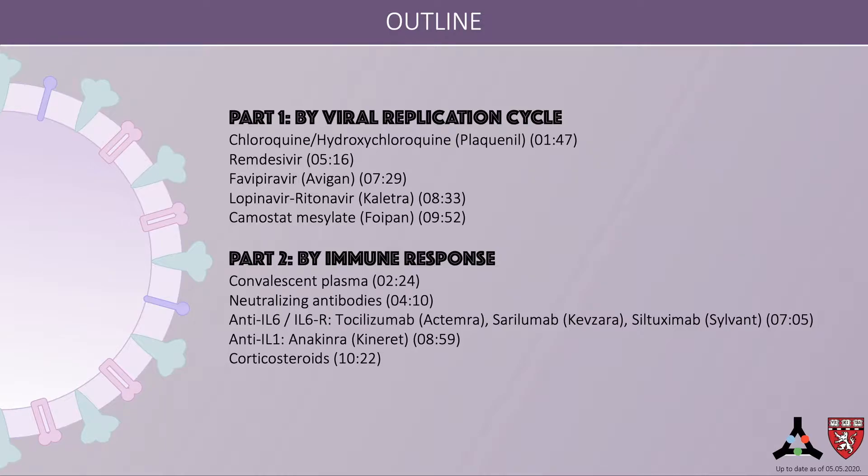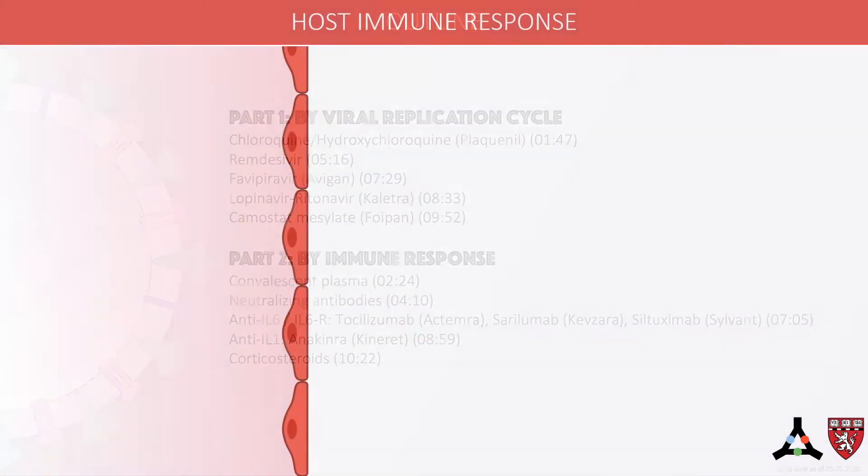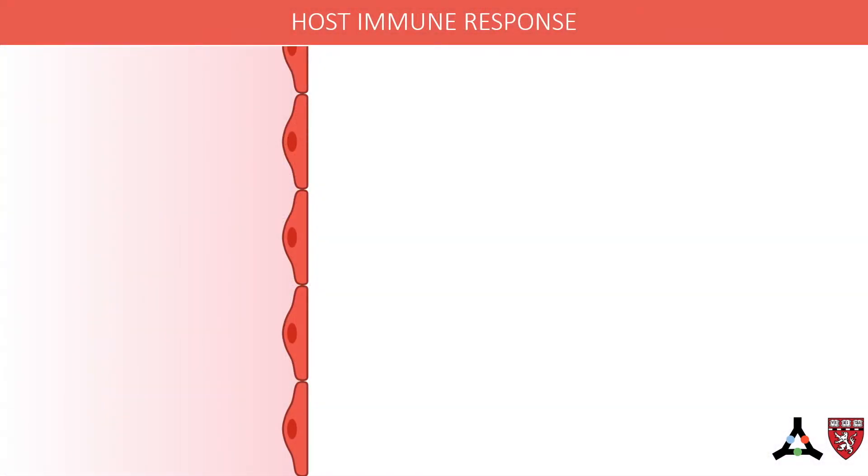The drugs discussed during this two-part video series are listed below with their trade names and relevant timestamps. In Part 1 of the video series, antivirals will be discussed. In Part 2 of the video series, medications that act on the immune response will be discussed.